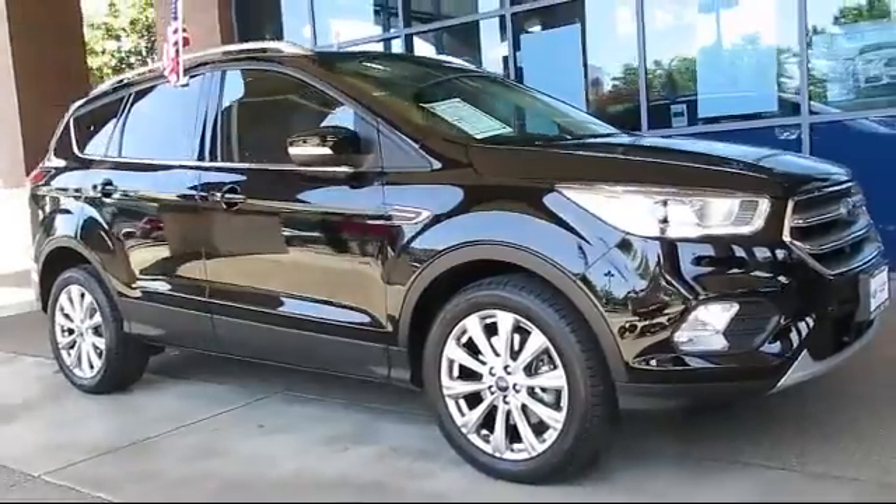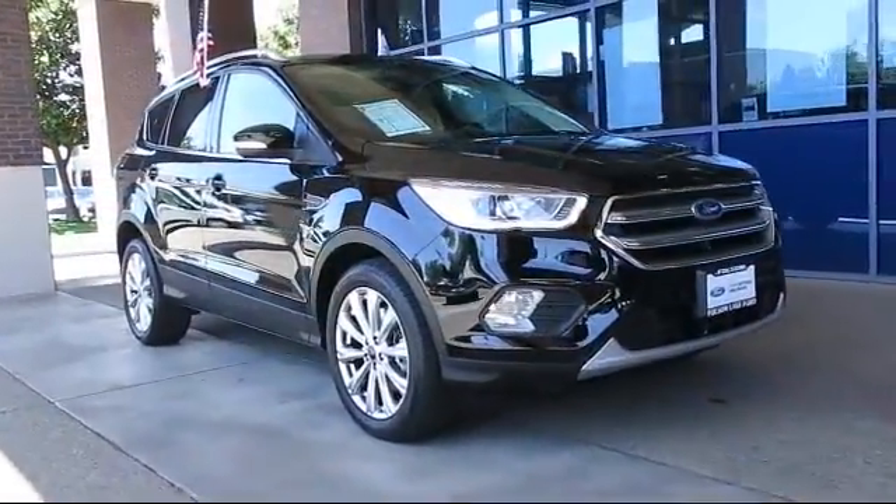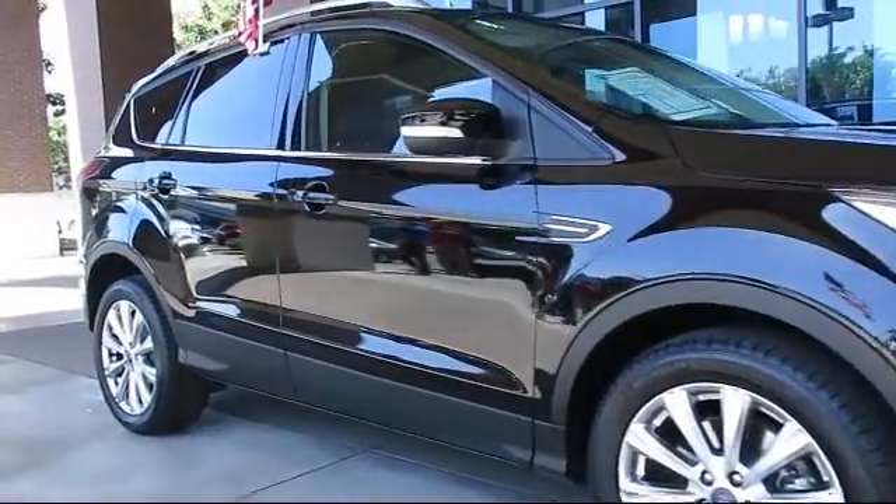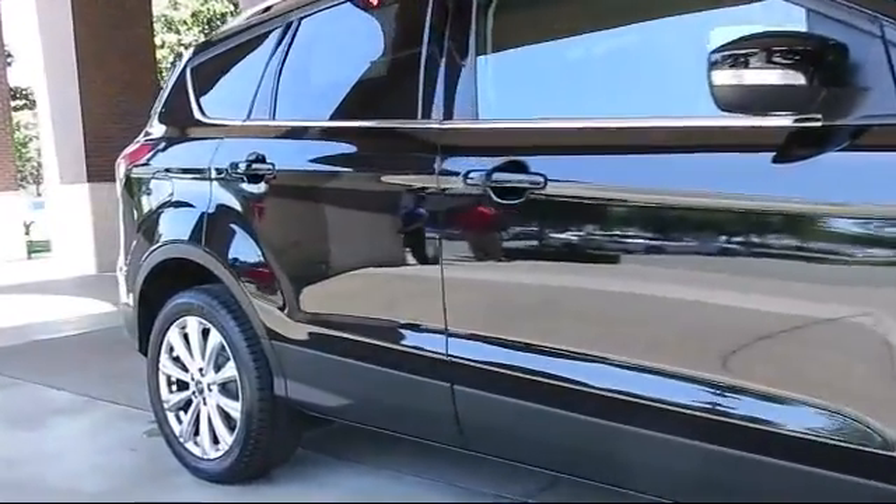It comes equipped with heated front seats, keyless entry, roof rack, steering wheel controls, air conditioning, traction control, and CD player.